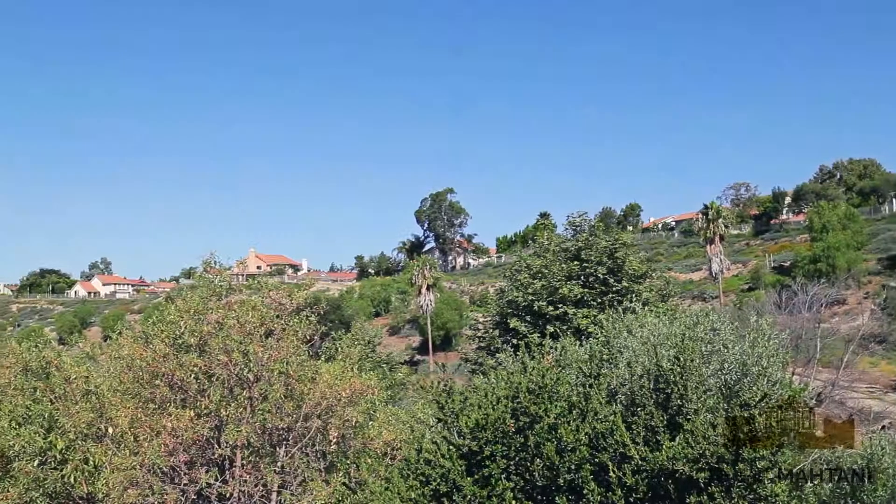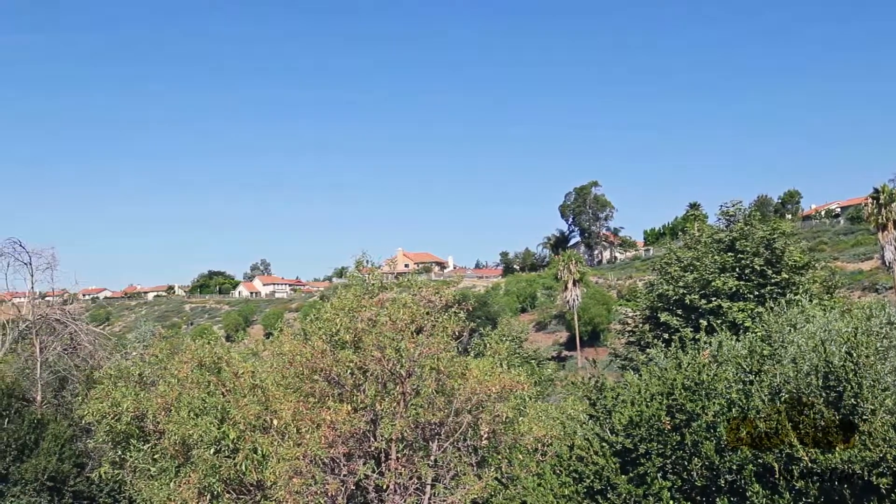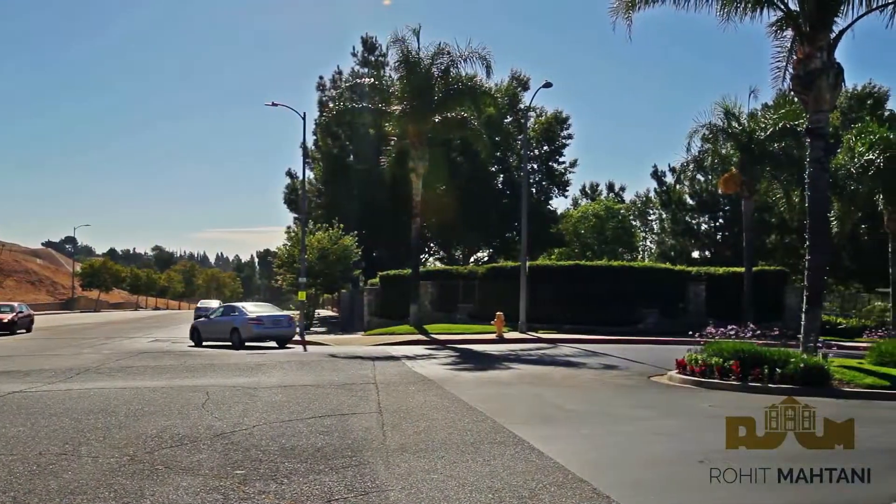Some of the estate homes offer sweeping canyon and city lights views. Entry into the development starts at approximately 1,600 square feet and ranges up to 4,200 square feet.